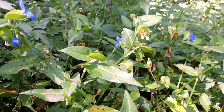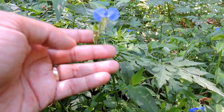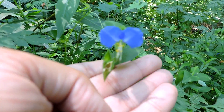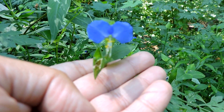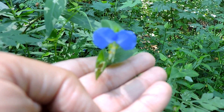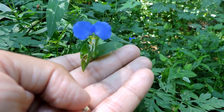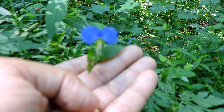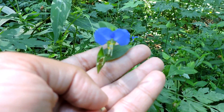Asiatic day flower — an invasive exotic plant that unfortunately may be pretty, but is not native and does cause issues. There is a native day flower, but unfortunately it's not very common at all. I've only seen it once or twice.